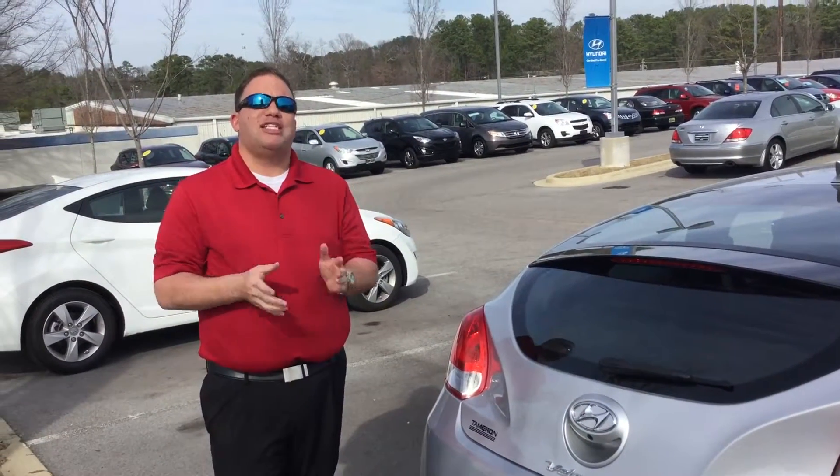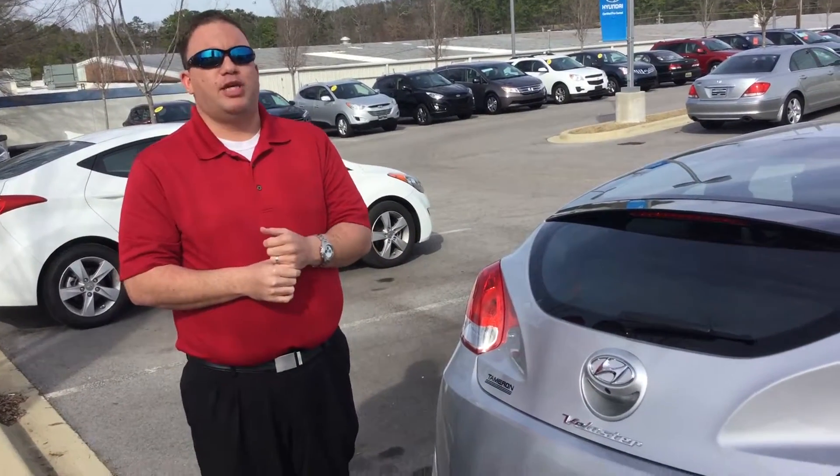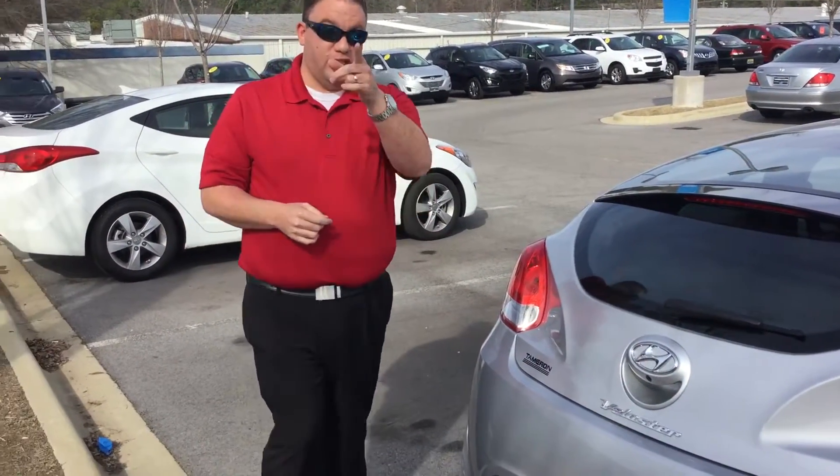Doug, again, I'm Brandon Crowley here at Tamron Hyundai. We are Alabama's number one Hyundai dealership, and here at Tamron, you're going to love the way you're treated. Thank you so much, and I'll see you soon.